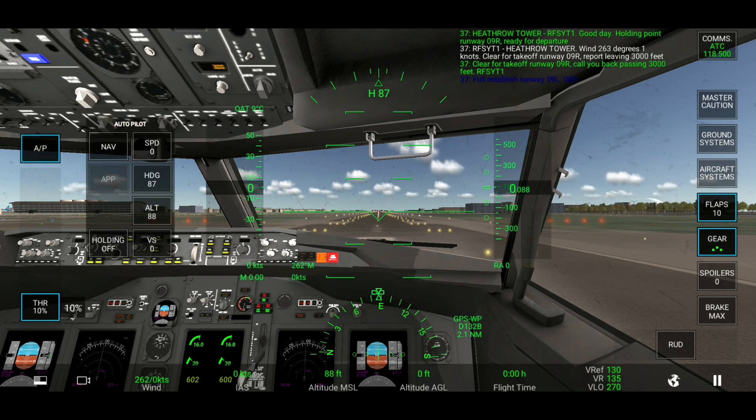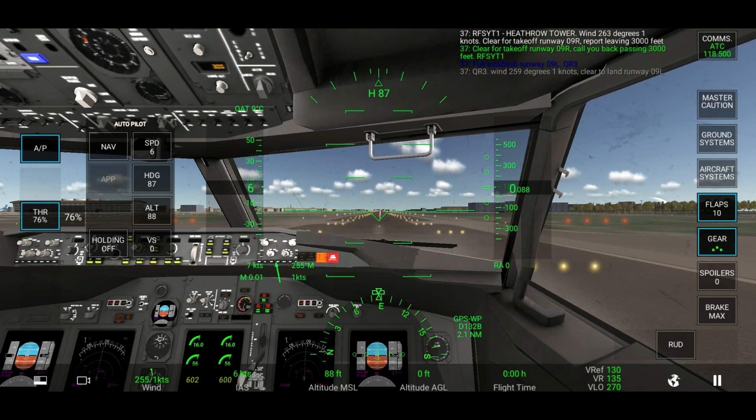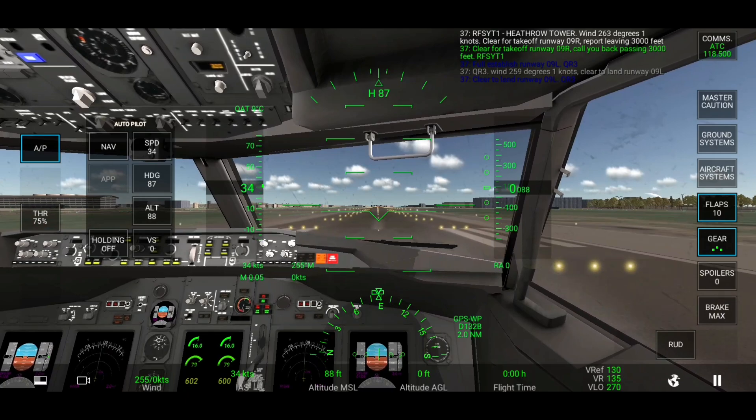Fully established runway 09L. Come back Romeo 3, wind 259 degrees 1 knot. Clear to land runway 09L. Clear to land runway 09L.